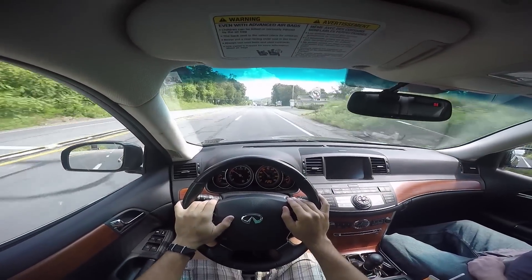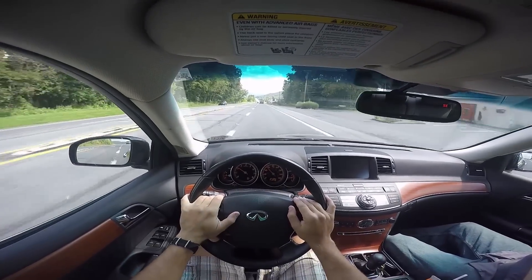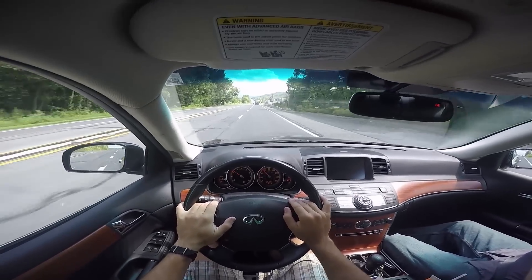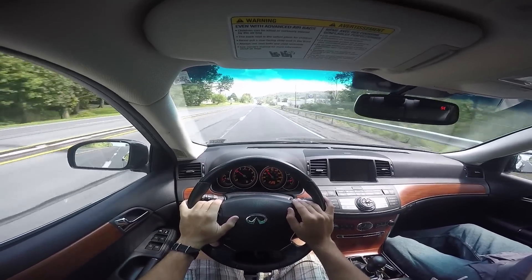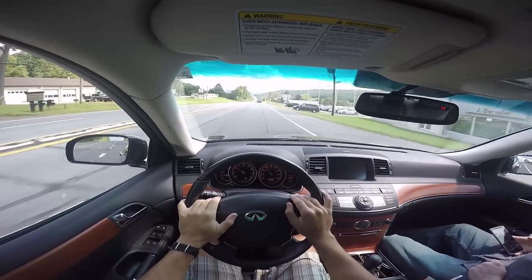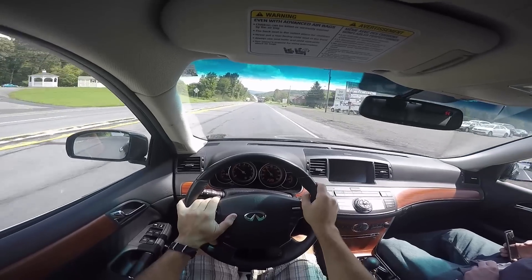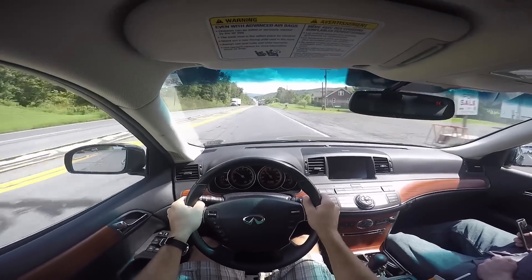Air conditioning is now kicking in on my back — there it is. It's nice, ain't it? Man, on those really hot days, once you've had that... I could get used to this. Air-conditioned seats — I have a Charger that has it.